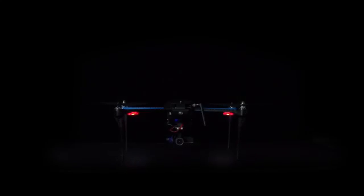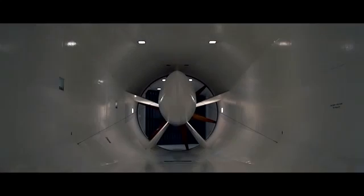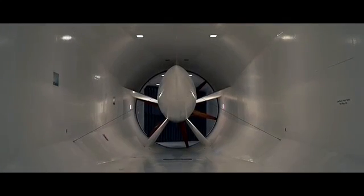In a word, 3D Robotics is advanced. Seriously sophisticated aerial technology.